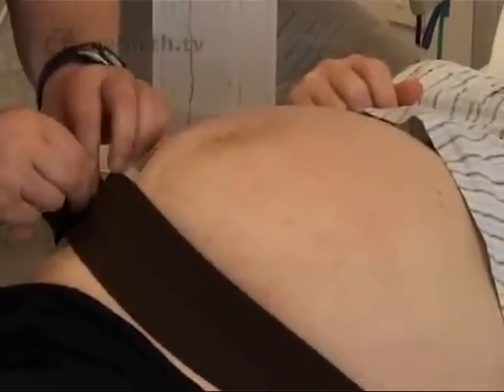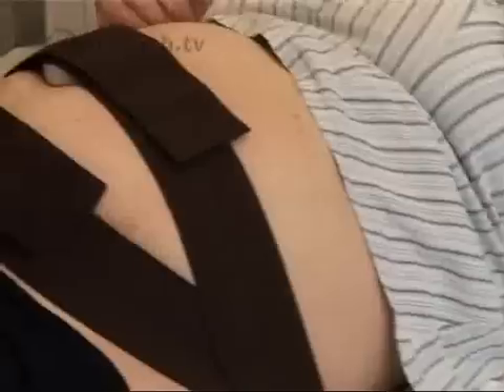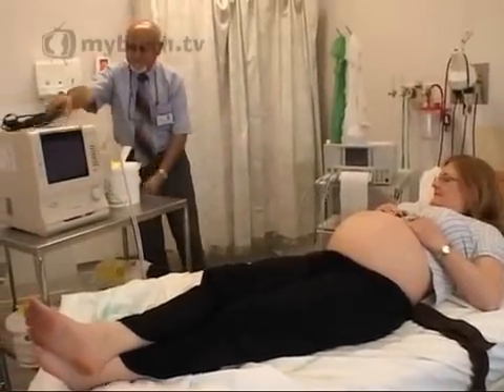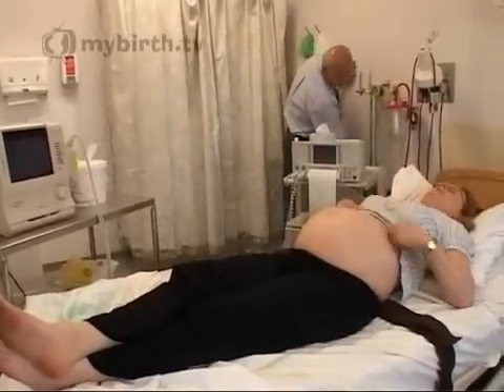Then we monitor the fetal heart for 25 to 30 minutes to make sure that the baby is absolutely happy before starting the procedure. That is because there is a very small risk — quoted as one in a thousand — that the baby might get distressed from the procedure itself. After we are happy that everything is fine, we give an injection called Terbutaline to relax the muscles of the womb and hopefully allow the procedure to be performed in an easier way.